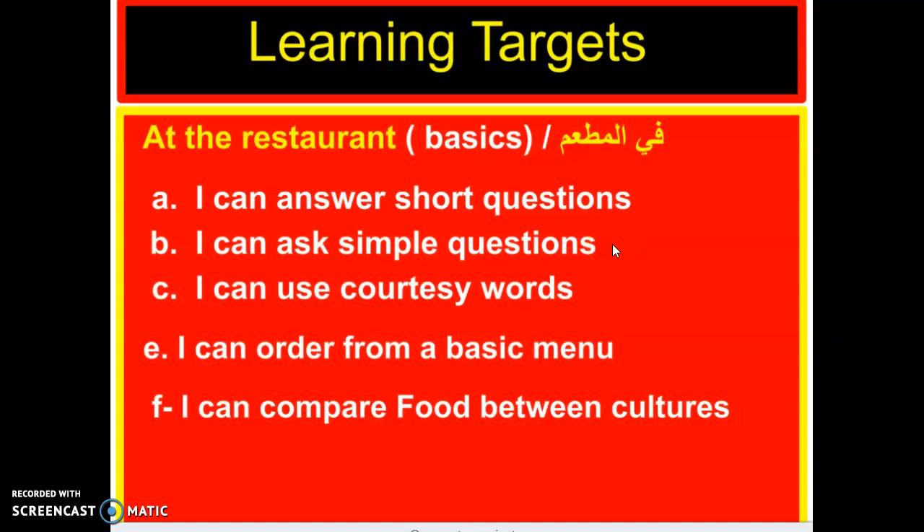The third learning target — I can use courtesy words. Boys and girls, this is a very important learning target in Arab countries. It's very important everywhere around the world to always use courtesy words like minfadlak — please — and shukran — thank you. Minfadlik when talking to a female. Always use courtesy words when you are at a restaurant.